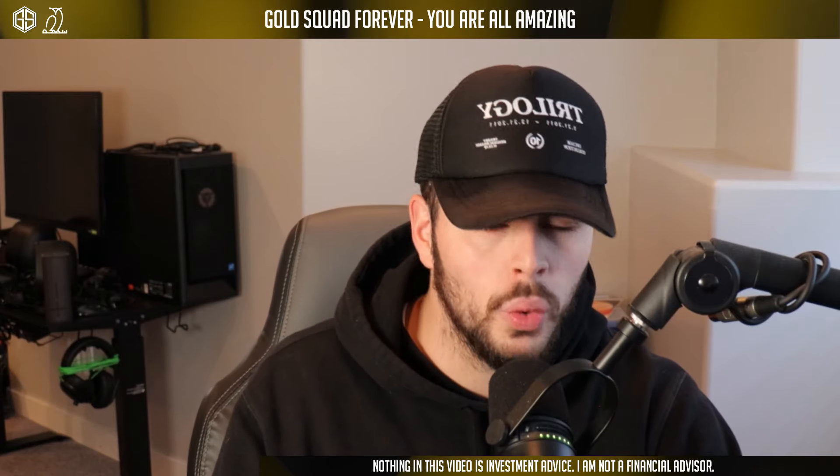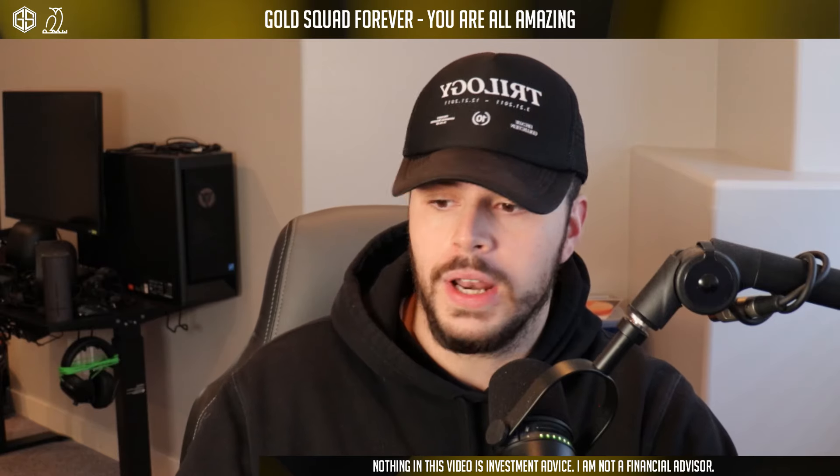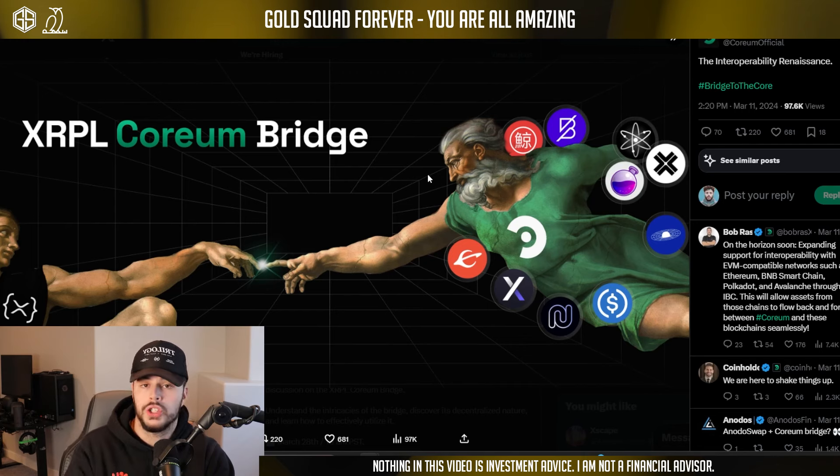What is up? I am CryptoMason and welcome back to the CryptoMason YouTube channel. Shout out to the Gold Squad — we look for gold in every single aspect of our lives and we always find it. Today we have a dedicated video on the new XRP to Coreum Bridge that just went live. There are also some liquidity pools happening on some stuff built on top of Coreum, and we're going to go over it all today. This recently just launched — they launched it on March 20.